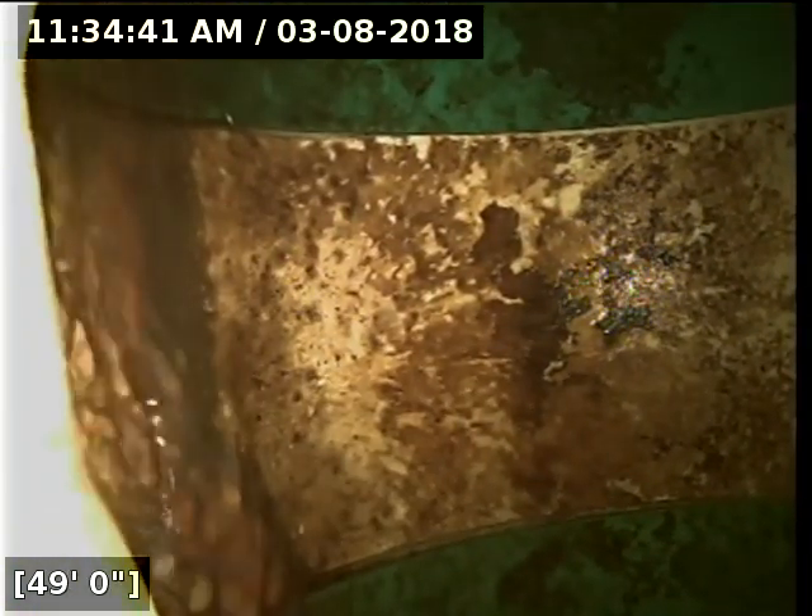At 49 feet out we have reached the main lateral. I'm going to do locates to verify where the line heads to and which main it terminates at, then let the line drain out for a couple of minutes before pulling back. The camera head located successfully — the line goes out to the main lateral on Southwest 71st.